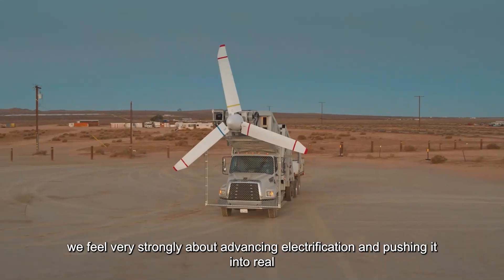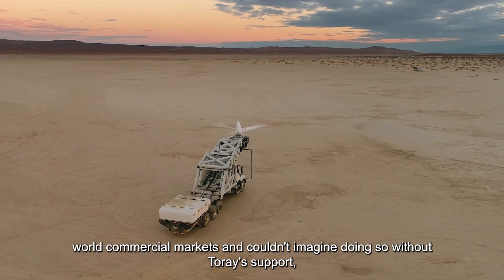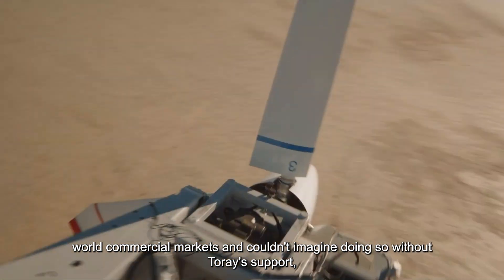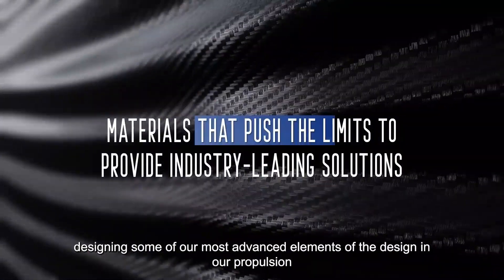We feel very strongly about advancing electrification and pushing it into real-world commercial markets, and couldn't imagine doing so without Torrey's support in designing some of our most advanced elements of the design in our propulsion systems.